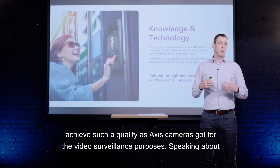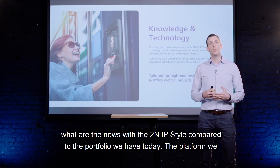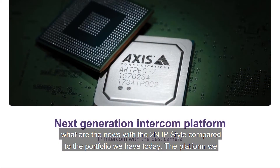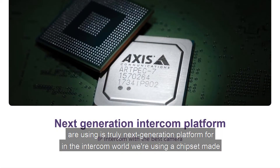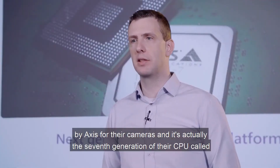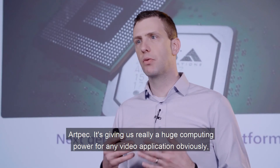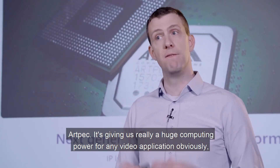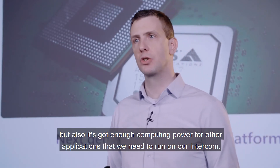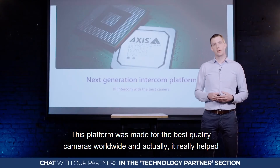The platform we are using is a truly next-generation platform for the intercom world. We are using a chipset made by Axis for their cameras — specifically the seventh generation of their CPU called ARTPEC. It gives us really huge computing power for any video application, but also enough computing power for all the other applications we need to run on our intercom. This platform was made for the best-quality cameras worldwide.